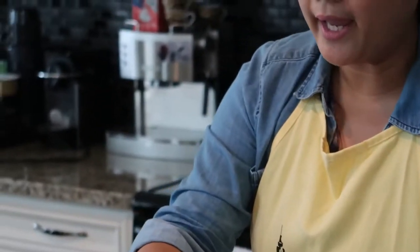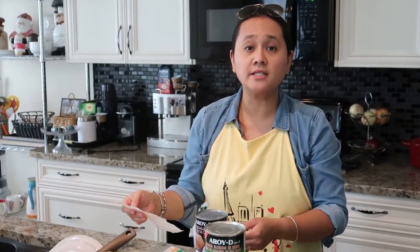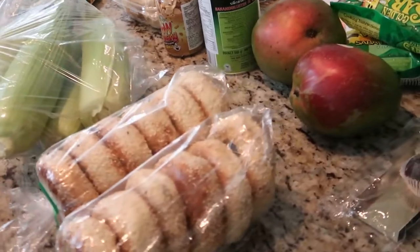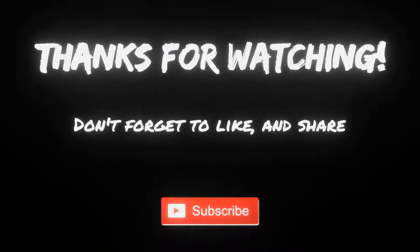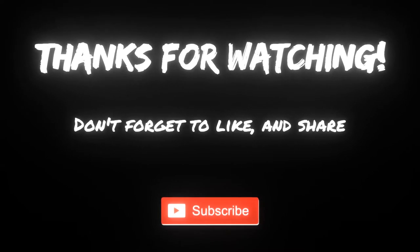The total price for my grocery haul from the Filipino store was $52.61. The price of our mini haul from the farmers market is $22. Thank you for watching, guys, and I hope you enjoyed our grocery haul. We'll see you next time!